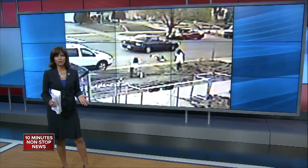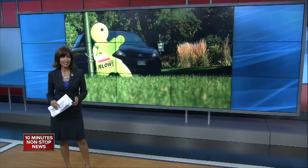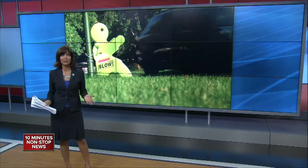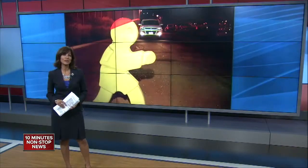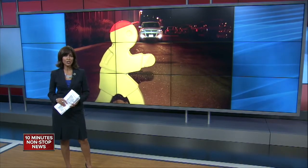Lots of neighborhoods use these little yellow signs to slow down drivers. Parents put them up even where I live. But last night, a Lone Tree neighbor contacted us after a man was ticketed for placing a slow-down sign in the street. Tonight, Marshall Zellinger is taking to the raceway to show the importance of keeping it slow in our neighborhoods.